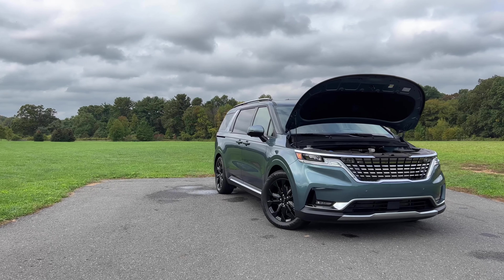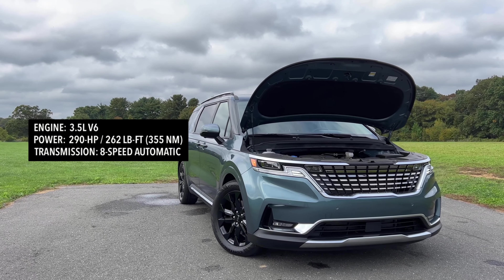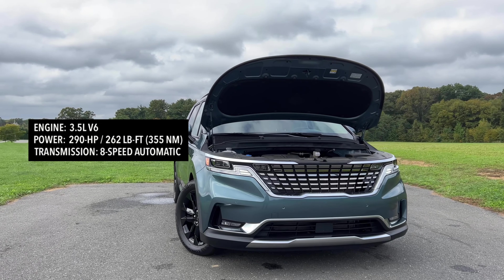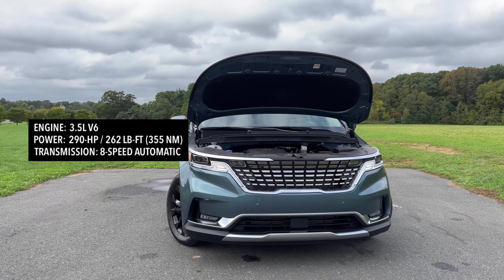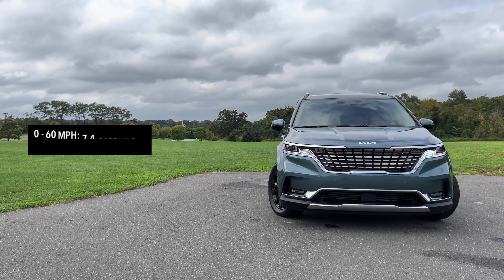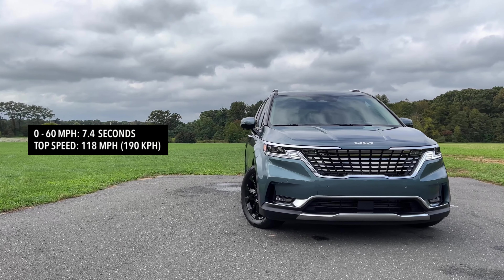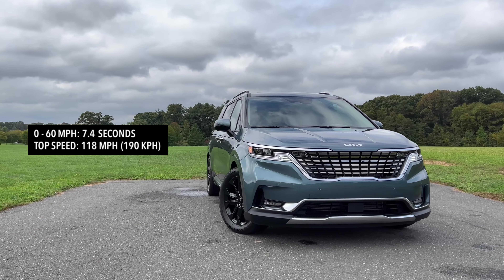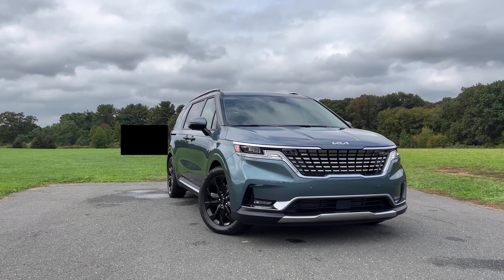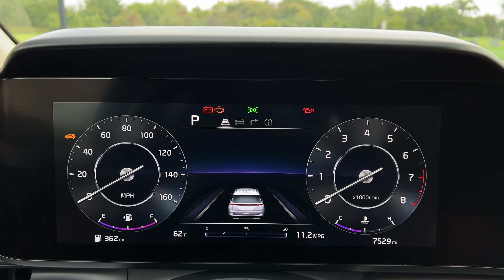Power comes from a 3.5-liter V6, pumping out 290 horsepower and 262 pound-feet of torque, mated to an 8-speed automatic transmission. Not that minivan buyers are concerned with zero-to-60 times, but the Carnival will do zero to 60 in 7.4 seconds with a top speed of 118 miles per hour.